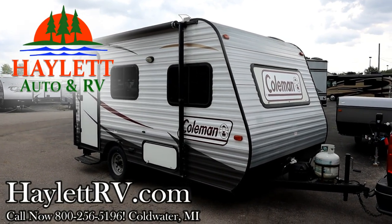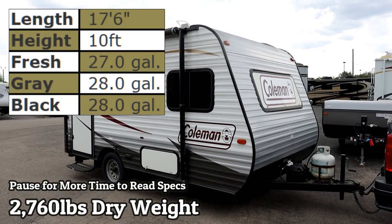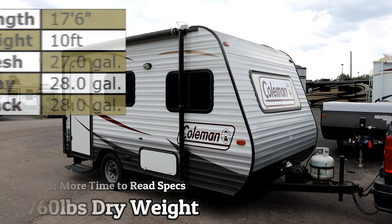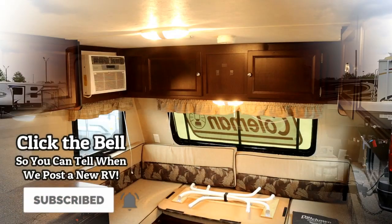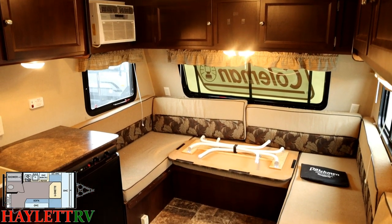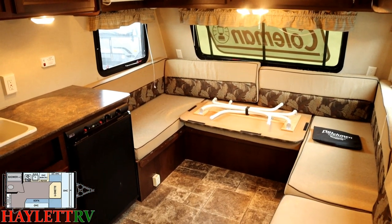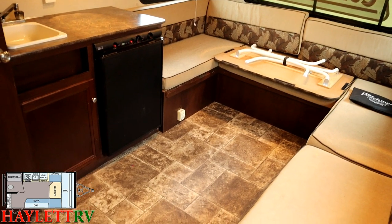A 2,760-pound 14-foot box Coleman coming in on trade here at Halod RV of Coldwater, Michigan. They're swapping up to a 21-foot Rockwood with a slide, and I'm going to call this one a big little camper. Normally, single-axle jobs this size are seven feet wide, with a very select number being seven-six wide — but this one is eight feet wide.